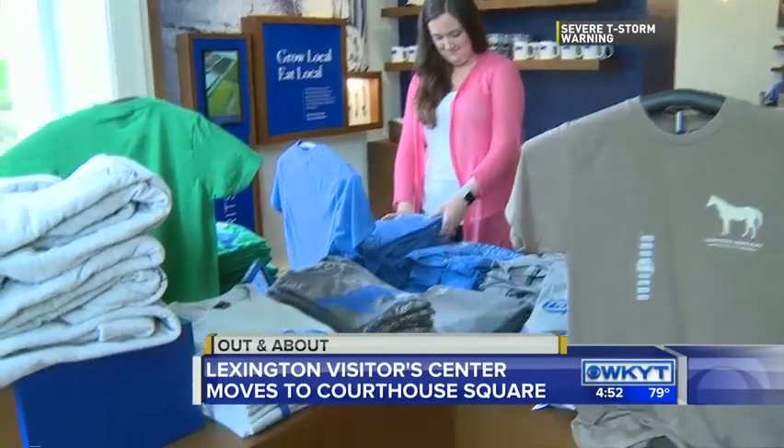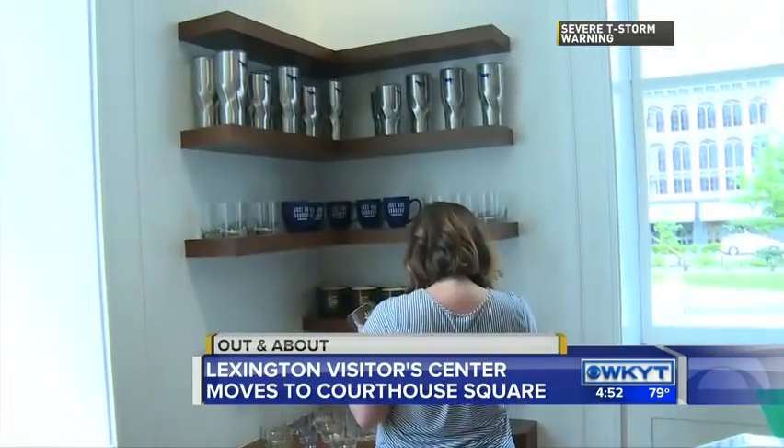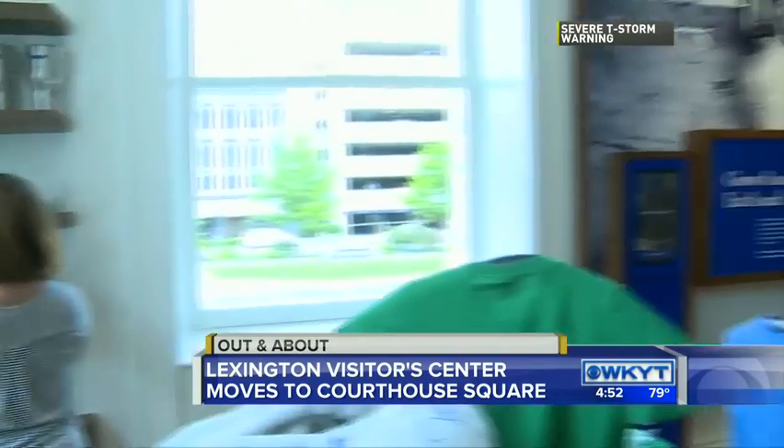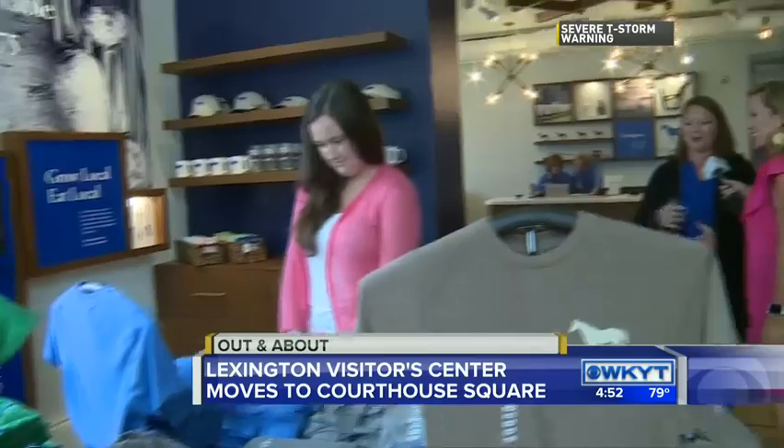Nikki Goldie is with us, and Nikki, this place is absolutely beautiful, and I love that it just shows what Lexington is all about. Hospitality being number one on that — we want to welcome folks to our town. Yes, we are all about southern hospitality here in Lexington, and we are more than excited to welcome everybody from around the world here.